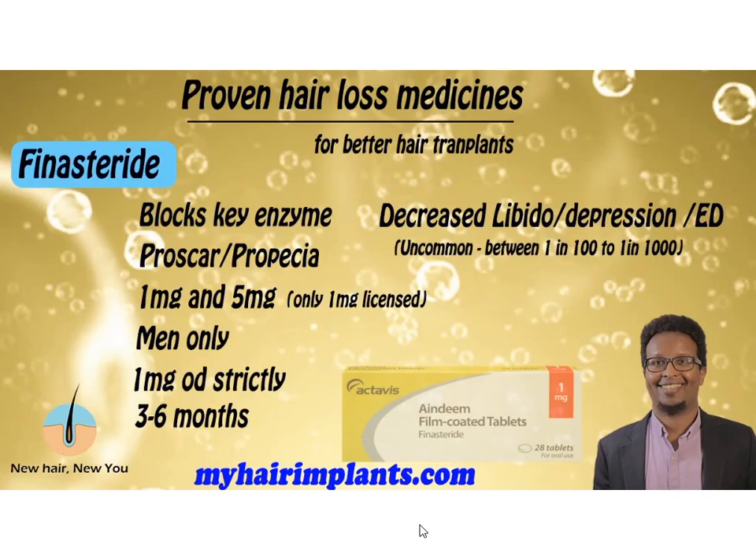Let's move on to the second most popular drug for hair loss: Finasteride. It blocks a key enzyme called 5-alpha reductase — this is the enzyme that converts testosterone into another hormone that attacks hair follicles. The main brands are Proscar and Propecia. It comes as 1mg or 5mg. Men trying to preserve their hair should only use the 1mg strength — this is really important, because 1mg is the one licensed for hair loss. It's for men only, so women should not be touching it. I've seen people claiming that 5mg gives better results — that's complete rubbish.